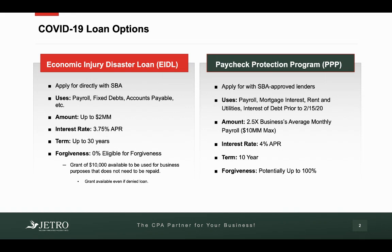There is no forgiveness on these loans, but you are allowed a quick money grant of $10,000 to be used for business purposes. That does not have to be repaid, and you get that even if you get denied for this type of loan. So that's the EIDL — pretty basic, operates very similar to your normal type of loan. You apply directly with the SBA.